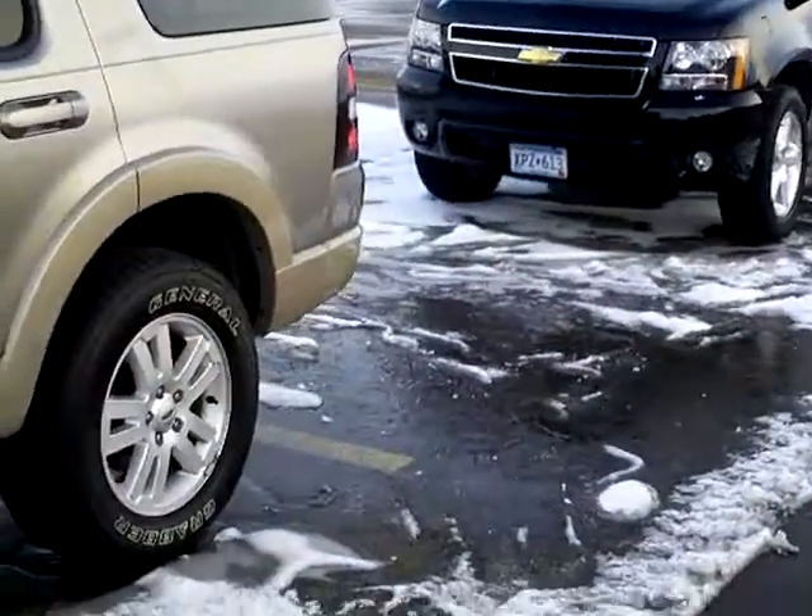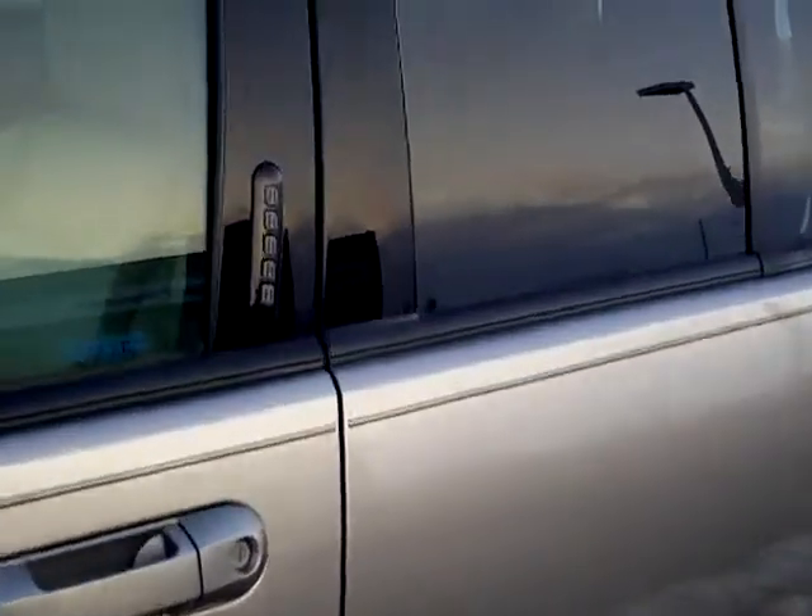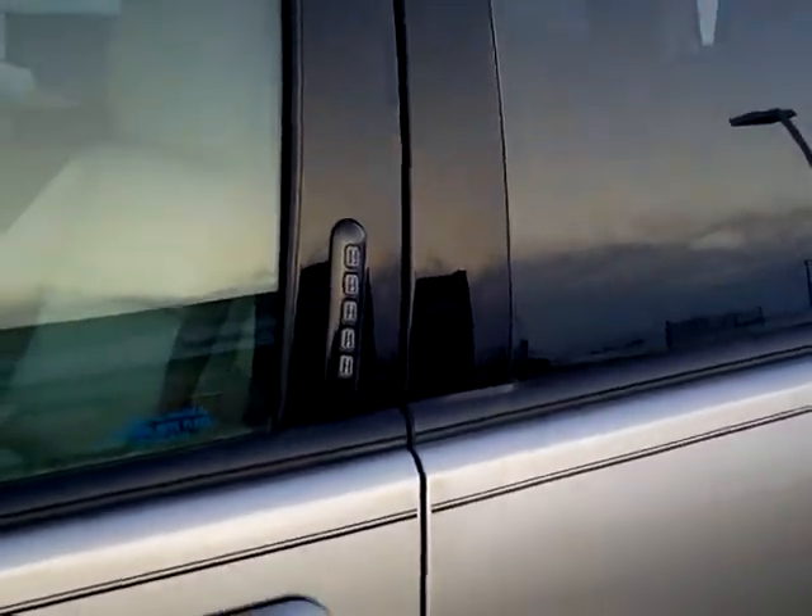Very nice unit. It's got a four-liter, six-cylinder, so it won't kill you on mileage either. And then the keypad on the door — very nice combination lock.